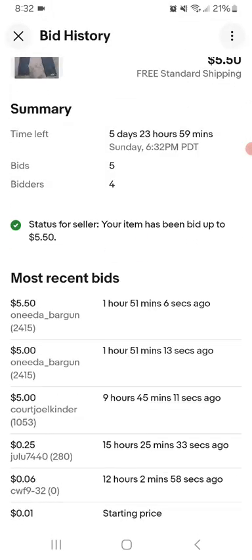And a quarter-snipe kind of bid situation. There's a max bid involved, and one bidder - EDA underscore Bergen - bid $5 with a max bid, and then lost the max. Maybe they were tied for the max bid. Then EDA underscore bar gun bid $5.50.